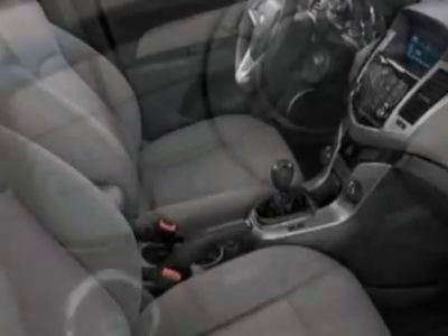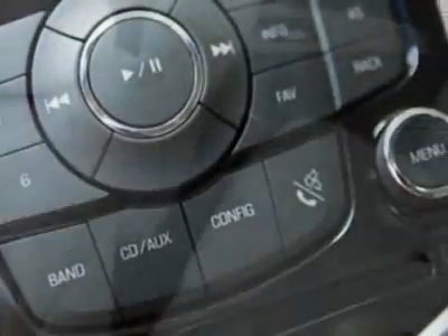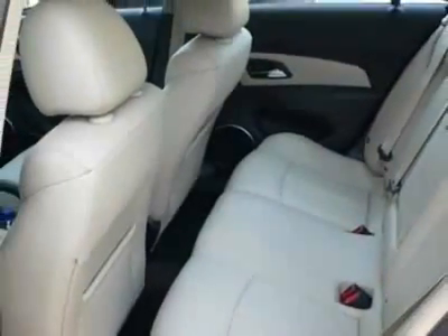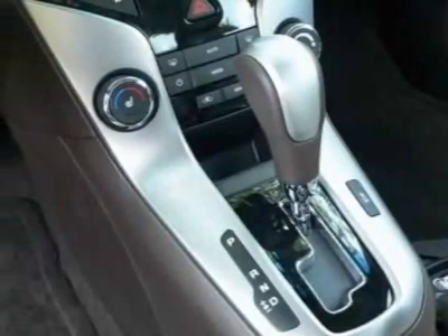Connectivity plus cruise package, 1LT-1XF driver convenience package, RS package, license plate bracket front. Wheels: 16 inches (40.6 cm), 5-spoke machine face alloy.